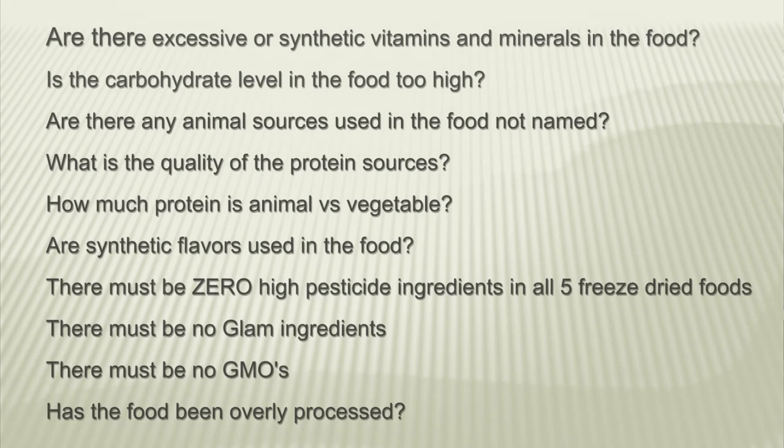When reviewing these freeze-dried dog foods, I've used the following evaluation criteria to pick my top 5. Are there excessive or synthetic vitamins and minerals in the food? Is the carbohydrate level too high? Are there any unnamed animal sources? What is the quality of the protein sources, and how much protein is animal versus vegetable? Are synthetic flavors used? There must be zero high-pesticide ingredients, no glam ingredients, no GMOs, and it must not be overly processed. Basically, the top 5 must exceed all the evaluation criteria.